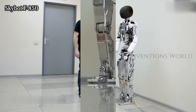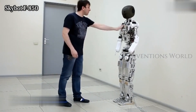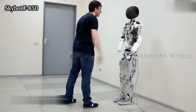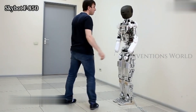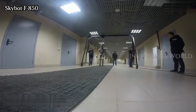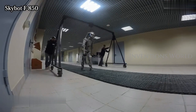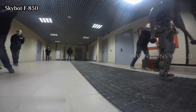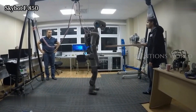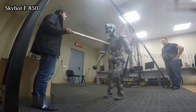The robot, dubbed SkyBot F-850, is one of the latest versions of Russia's Fedor robots, which have been developed as an all-purpose stand-in for humans in everything from rescue work to driving cars and now flying into space. It's the first time that a robot will take the commander's place in a Soyuz. The SkyBot will monitor and report on conditions during the otherwise uncrewed flight, including the forces on the spacecraft as it enters orbit and the start of zero gravity.